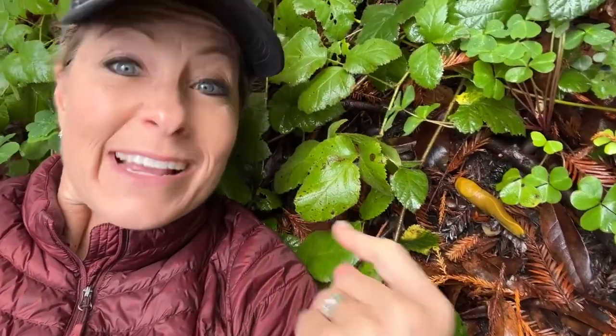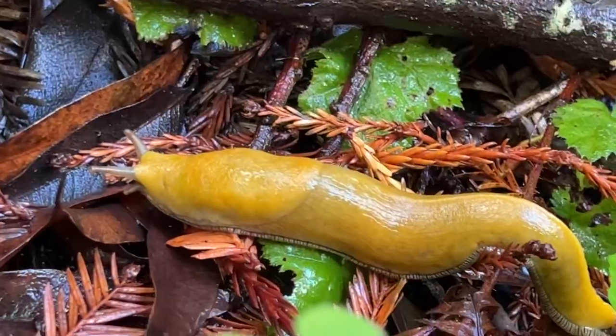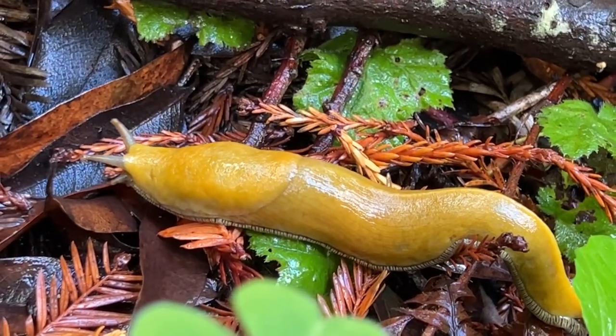They love the moisture and they start moving around. They don't move very fast — they move about six and a half inches per minute, which is super slow, but they have these little fringes along the outside of their body that enables them to move along the ground.